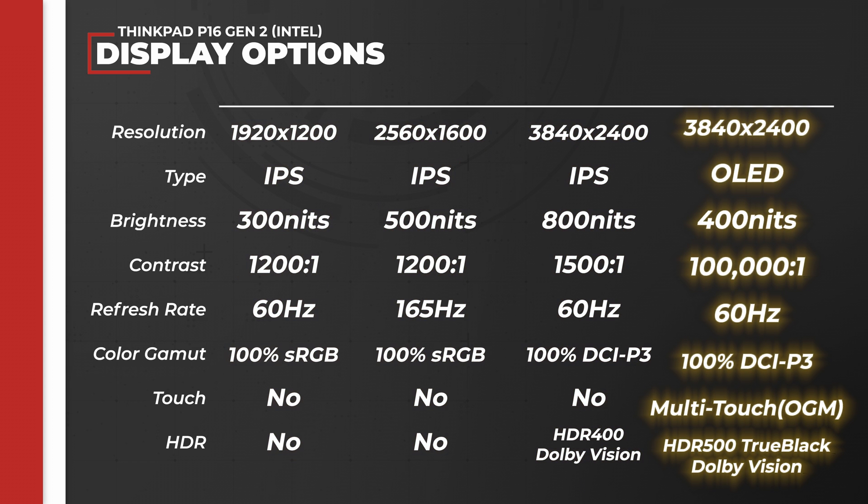Three of the available screens are IPS, while the highest-end option is an OLED UHD display capable of 400 nits of brightness, 100% coverage of the DCI-P3 gamut, HDR500 True Black, and Dolby Vision, as well as being an OGM touchscreen.